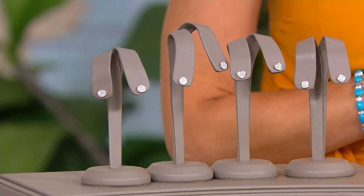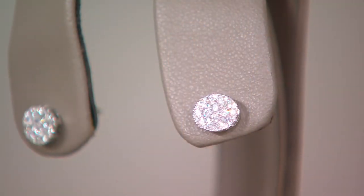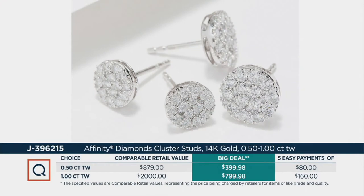Let's go to the graphic. Look at your retail value on the one carat earring — that's what I'm wearing — two thousand dollars. Challenge us: take these to a jeweler and ask them how much it would cost to make these earrings. Over $2,000 for the one carat, $879 for the half carat. Our big deal price is $407.99 respectively, five easy payments of $80 and $160, and we have 12-month interest-free special financing available.